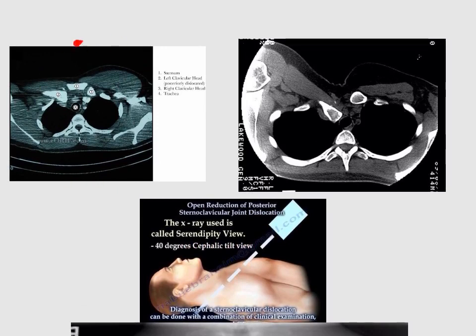CT scan is the golden image to use here. In this CT scan, number one is the sternum, number two is the left clavicular head, which as we can see is posteriorly displaced. Drawing a line here shows us that the clavicle is posteriorly dislocated. Number four is the trachea, and as we can see, structure two compresses structure four — so it is dangerous.